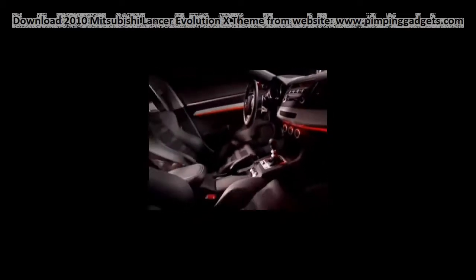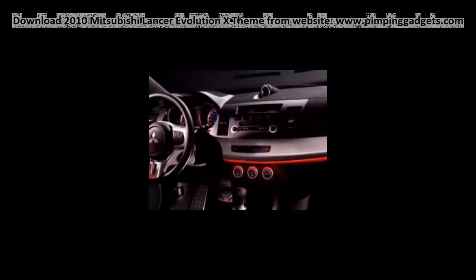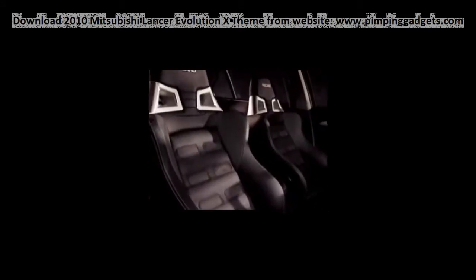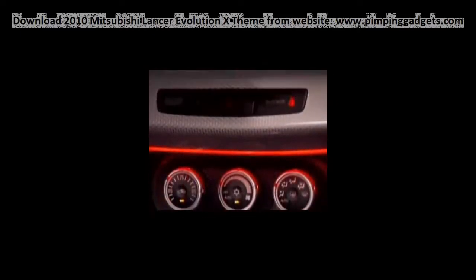Inside, the new cabin is a huge improvement over that of the current models. The higher quality materials and more modern design are a far cry from the current Evo's EconoBox look. Concept details like Alcantara trim and orange ambient lighting won't make their way to production, but high-end features like a navigation system and top-spec stereo will remain on the options sheet.